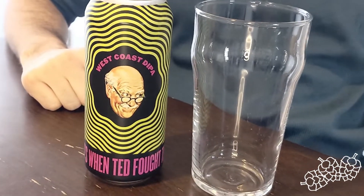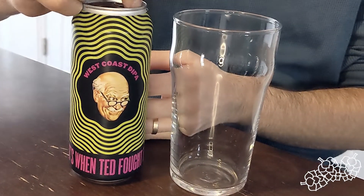Hi everybody and welcome to another episode of Beer of the Week. I'm Garrett from Rolling Hobbs Beer Tours and this week we're getting a little aggressive with you with this West Coast double IPA from Refined Fool Brewing in Sarnia, Ontario.